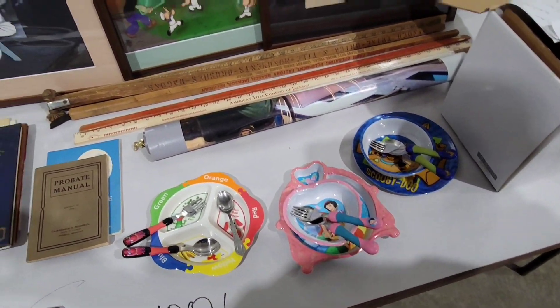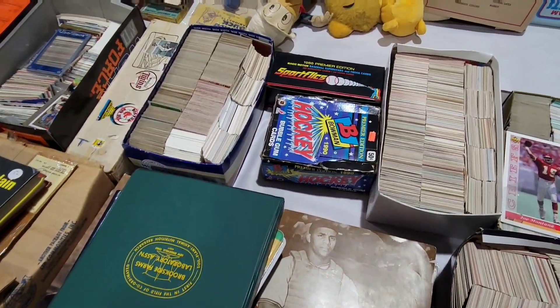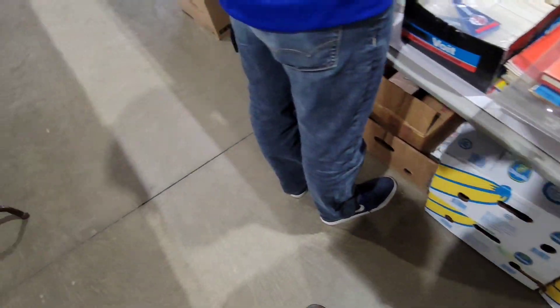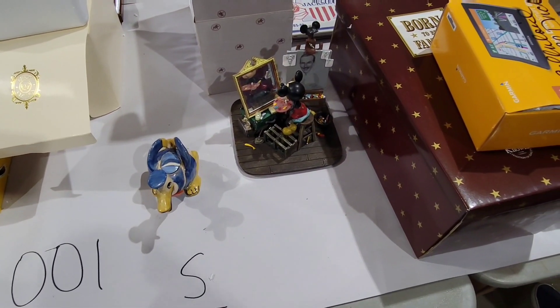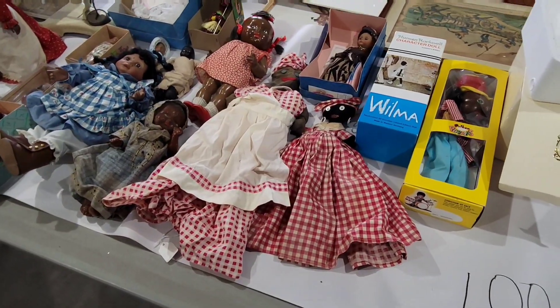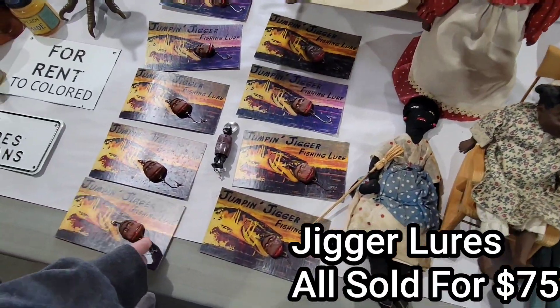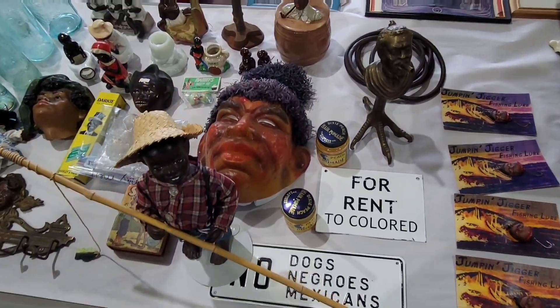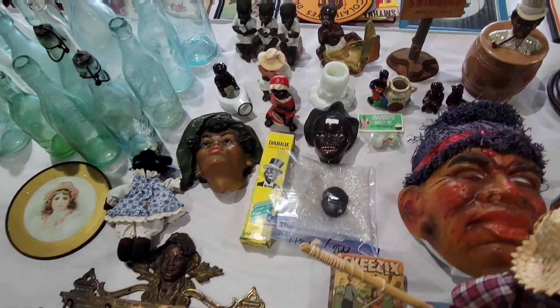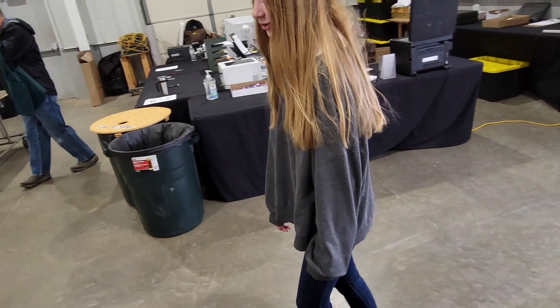I remember those little kids' silverware sets. Knowing my luck it's usually junk-era stuff that's never worth anything, but today could be a different day. Oh, that's cool. Those are quite, quite racist — yes they are. Cold bottles over here.